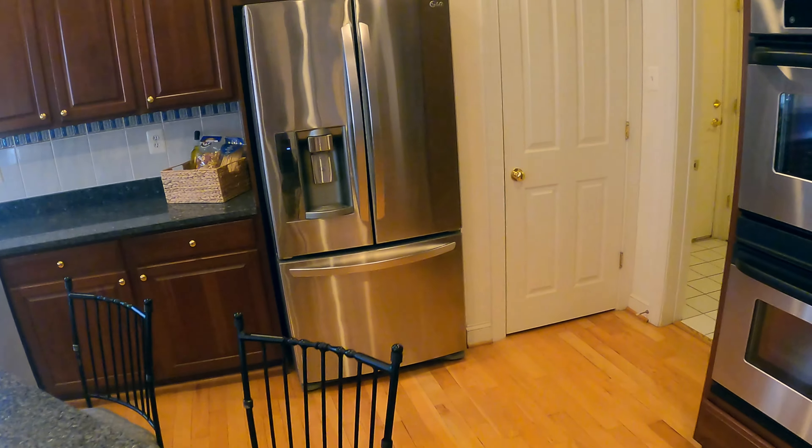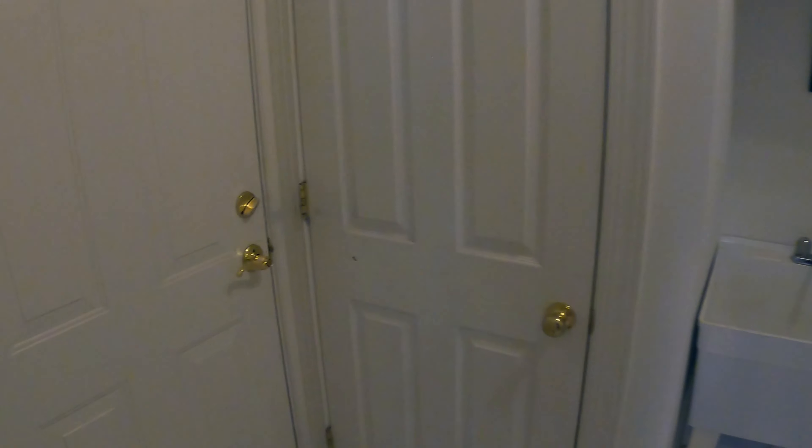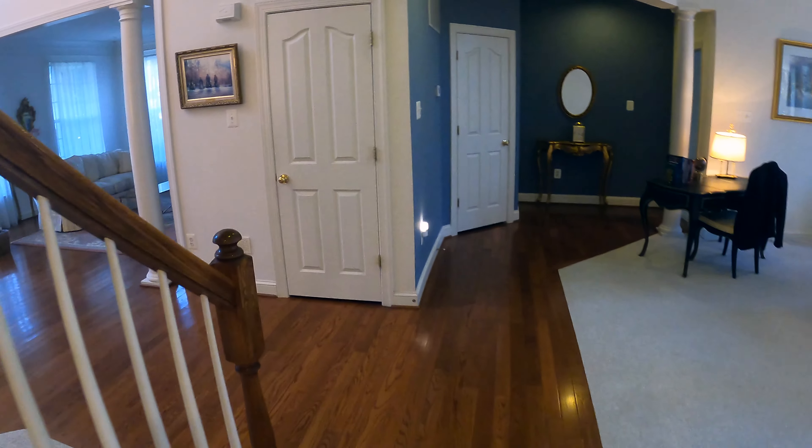We have a pantry right there, and we have laundry on the right side too — it is right here. This door opens up to the garage, let's just see it quickly. Now let's go upstairs.